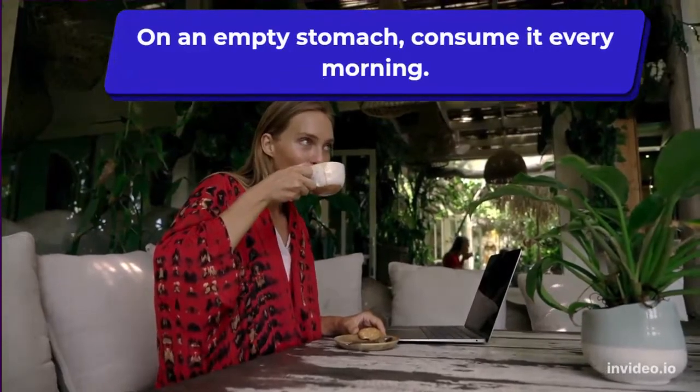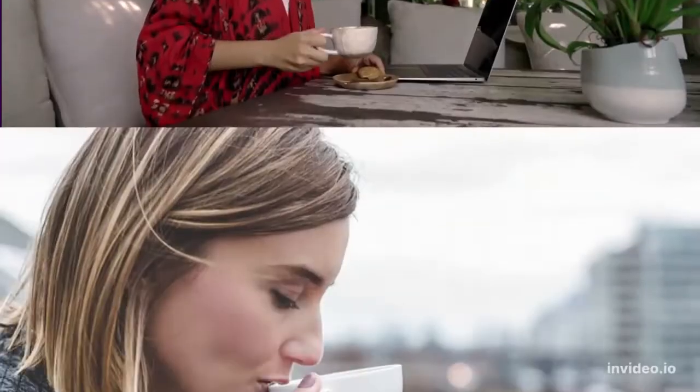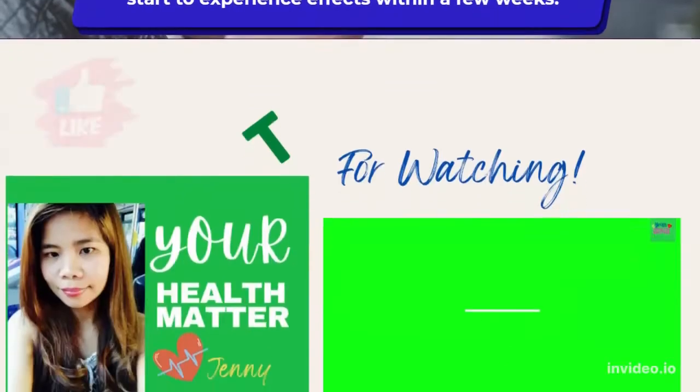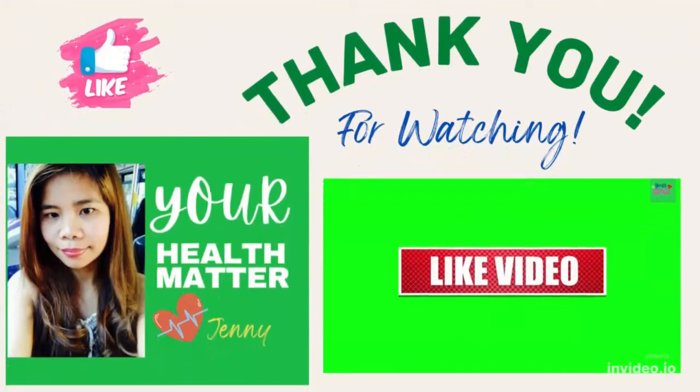Consume it every morning on an empty stomach. People who have taken it before claim that you will start to experience effects within a few weeks. That's all for today — thank you so much for watching. I hope to see you in my next video. Please don't forget to subscribe to my channel, like and share. Thank you and have a nice day!